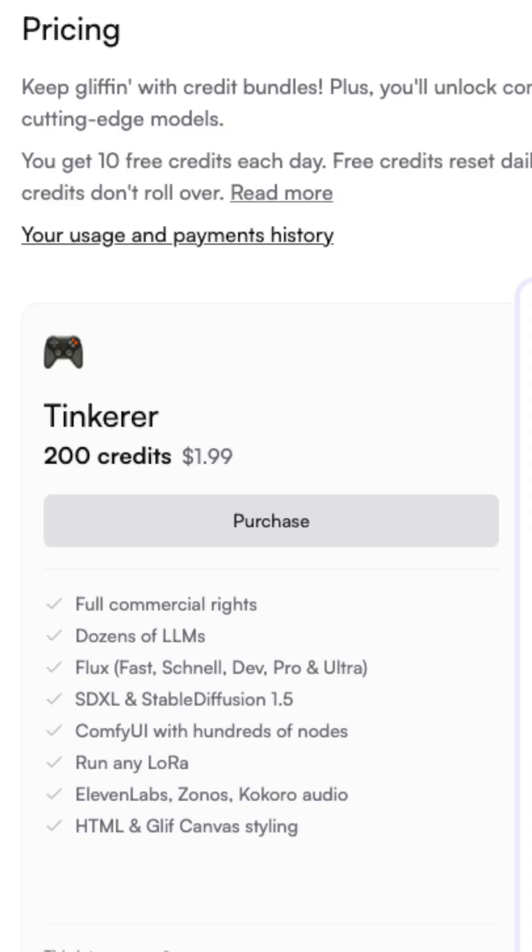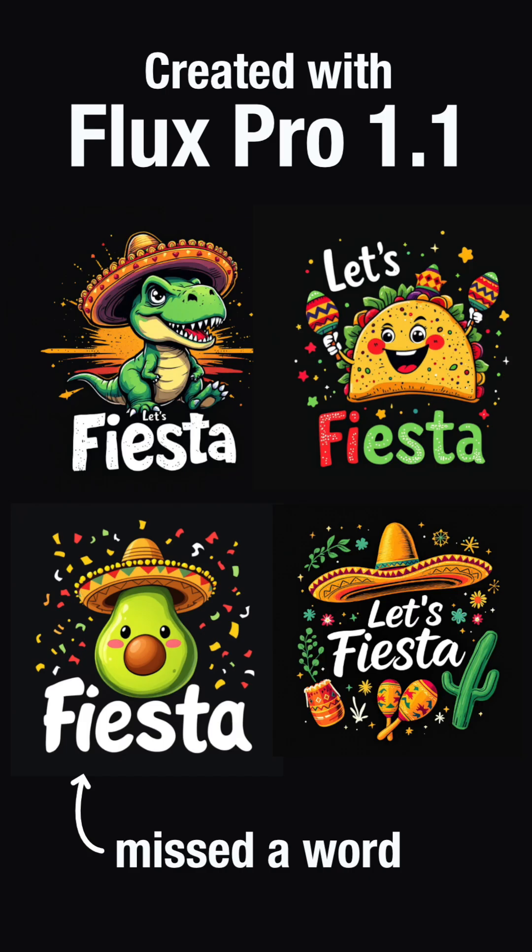On the other side, the major changes for Flux Pro 1.1 are that it's not free anymore, and I also don't think it has improved since last year. The graphics and the words are spelled correctly, but the layout is boring in my opinion.